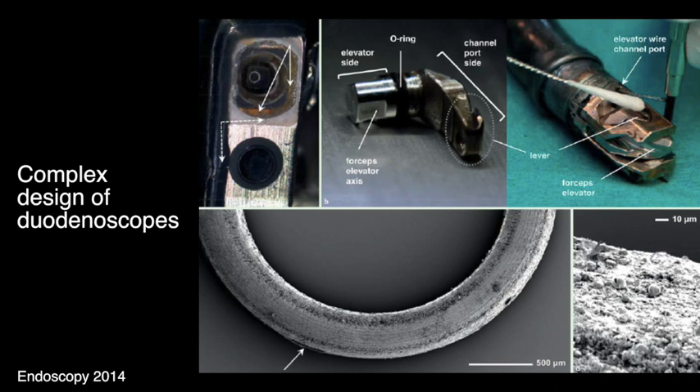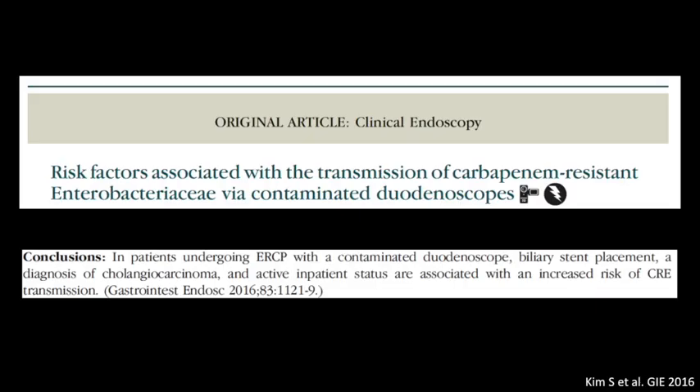Photographs taken during dismantling of the distal cap of a duodenoscope revealed a small crack in the fixed cap near the objective lens and in the sealing of the glass covering the light guide lens. Sludge was found behind the glass that covers the light guide lens. The O-ring is a sealing ring for the elevator-wire channel and functions as a barrier between the inside of the elevator-wire channel and the outside of the duodenoscope, preventing infiltration of debris. However, the elevator side, which is in direct contact with a patient, was observed to be contaminated. Although rare, microbial colonisation can occur despite adequate reprocessing after any ERCP procedure.